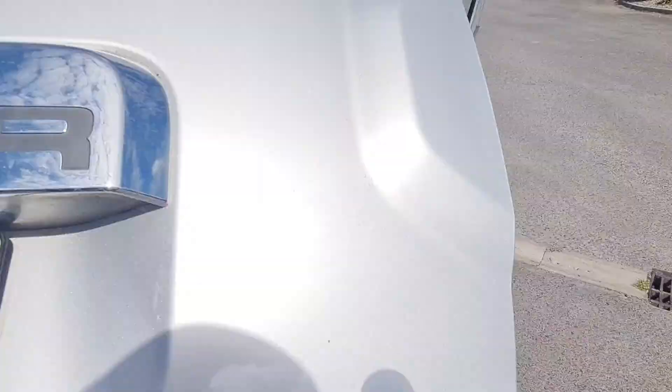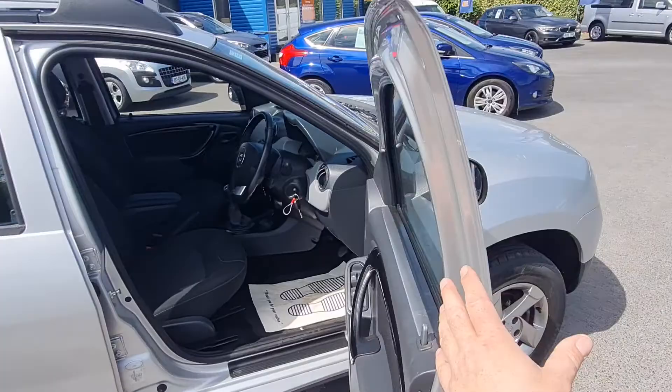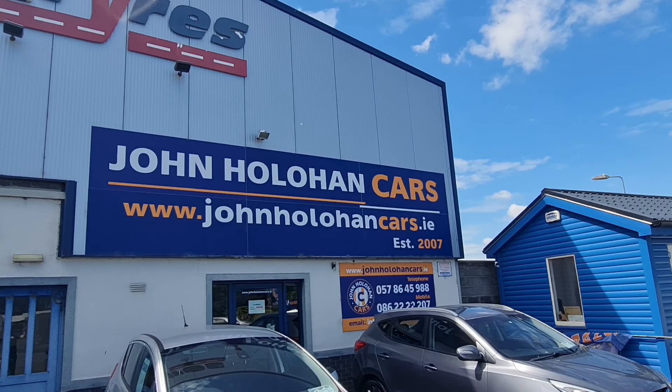If this car might be of interest, give myself John a call at 086 222 2207, or if you want to apply for finance go straight to our website, JohnHoulihanCars.ie. Thanks for watching.